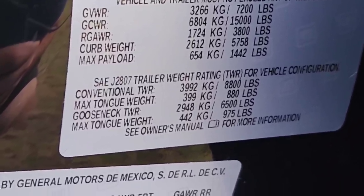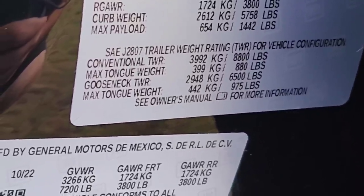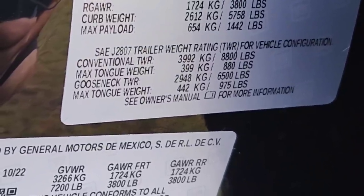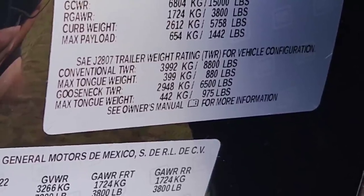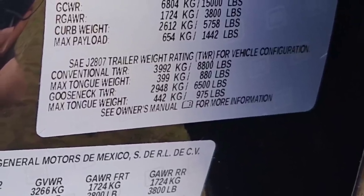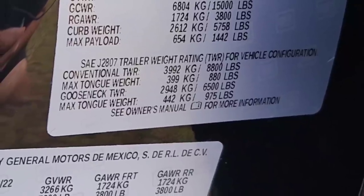That 1,442 pounds is the maximum amount of weight this truck is designed to carry — people, cargo, supplies, everything in the bed of the truck. Under the SAE J2807 trailering ratings, the maximum conventional trailer towing on this truck is 8,800 pounds. Some people automatically think because it has a diesel it should tow 12,000 pounds, but this diesel is primarily designed for fuel economy and adequate towing numbers. The maximum tongue weight for conventional towing is 880 pounds — that's 10% of the tow rating.